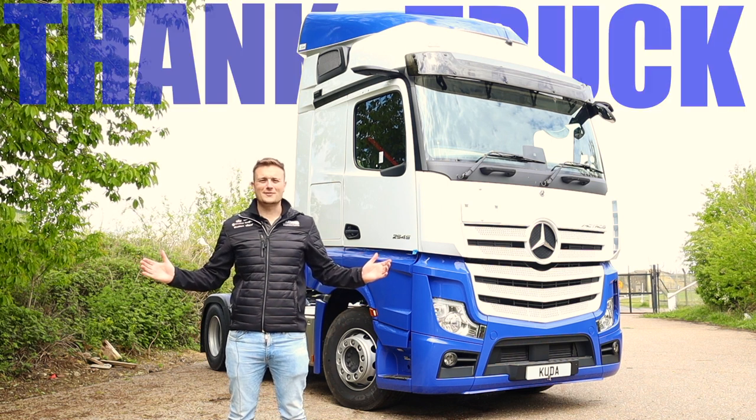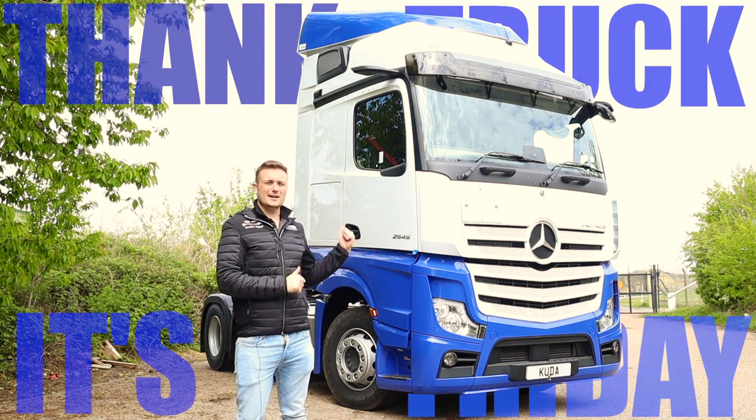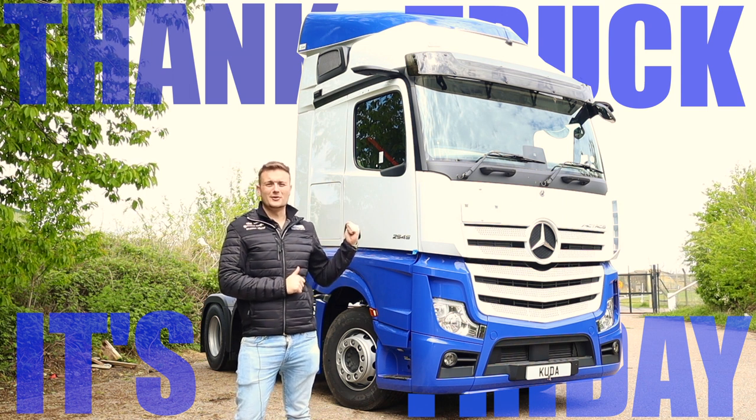Hey guys, welcome to another Thank Truckist Friday. This week we're going to get into this Actros 5 Big Space which is fully loaded with a load of Cuda gear.